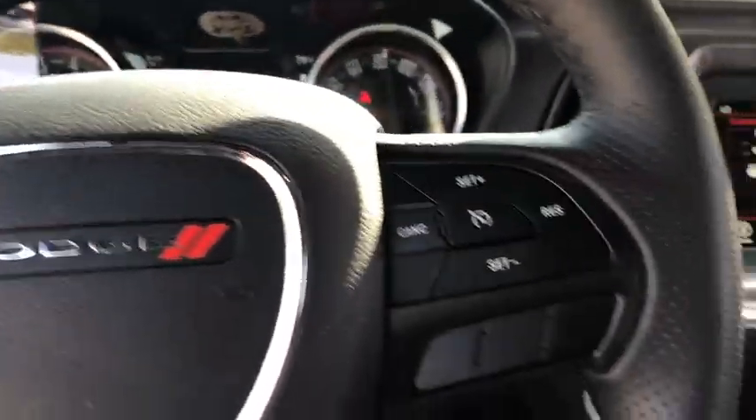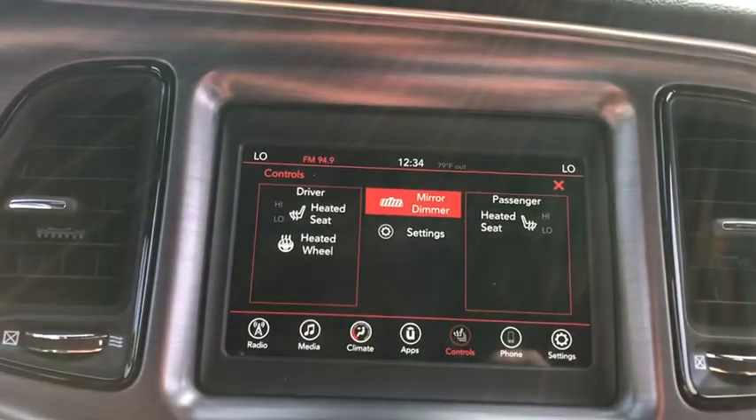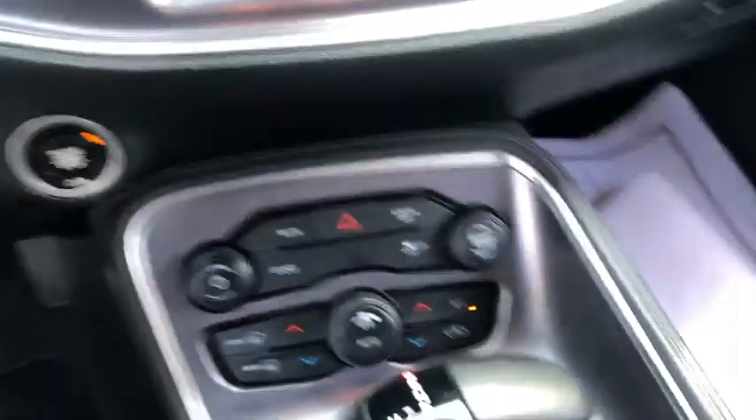Power windows, electronic stability control, security system, compass, fog lights, trip computer, panic alarm, brake assist, overhead console, tachometer, remote keyless entry, front reading lamps, front bucket seats.